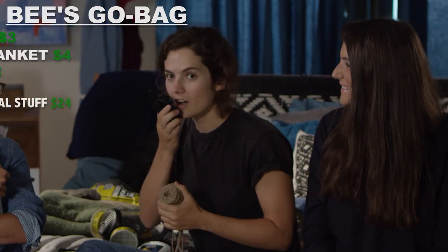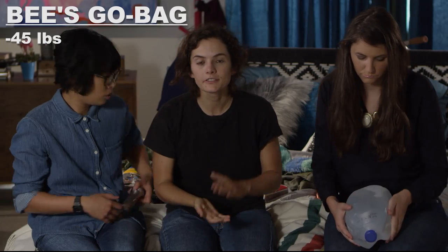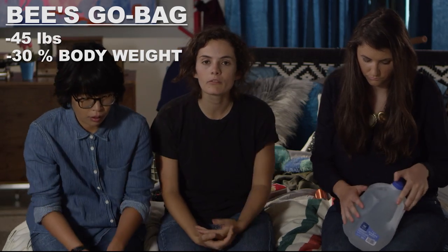That's not interpersonal. Fuck off. 45 pounds — 30% of my body weight. I can be on the road, on foot for up to a month when shit goes down.